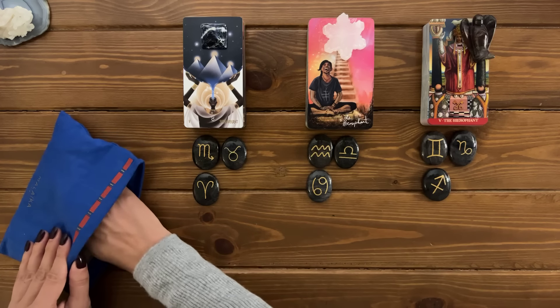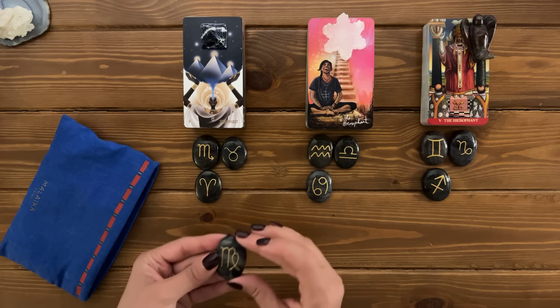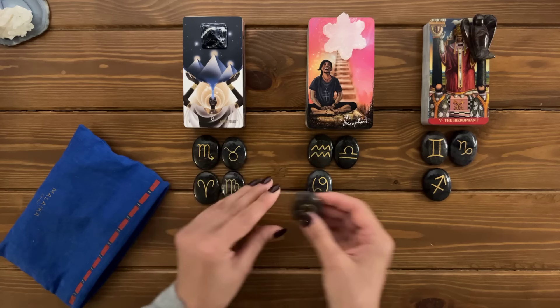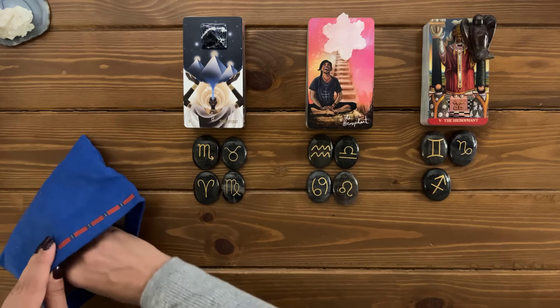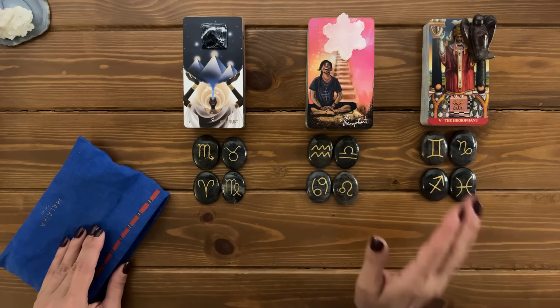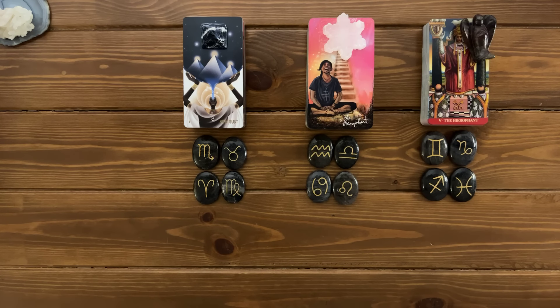For pile number one, the fourth sign is Virgo. Pile two, the fourth sign is Leo. And for pile three, the fourth sign is Pisces. These are the zodiac signs and their association to each pile for today's reading. Please feel free to pick your piles using your sun, moon, or rising. I highly recommend you check out all three. Once you're ready, you'll find the timestamps down in the description box.